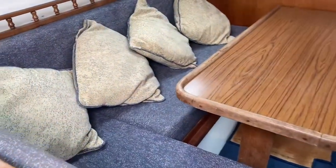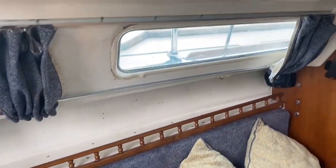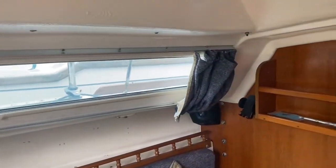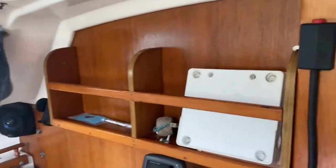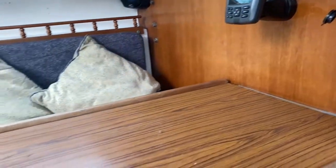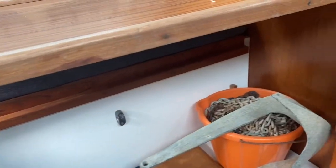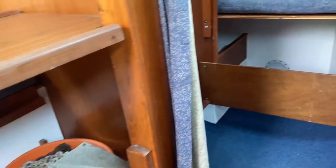Welcome to Boatshed.com and welcome down below on this Jaguar 25 bilge keel. A really well thought out boat — versatile, lots going for it, and great accommodation both in height and the ability to extend to five berths.